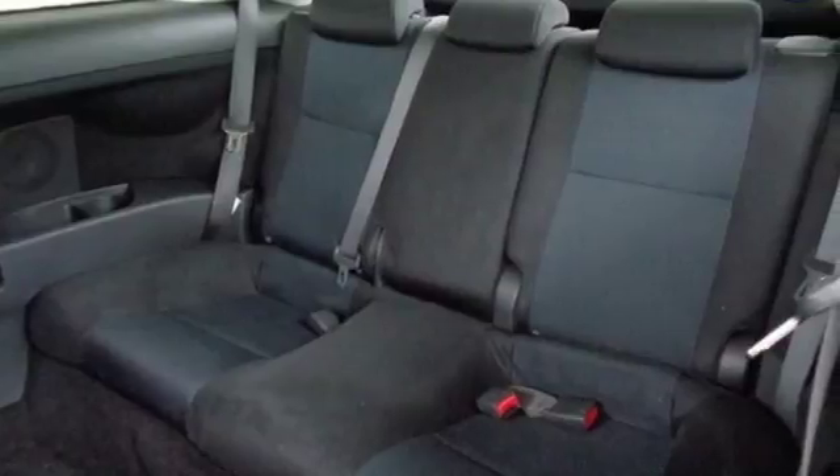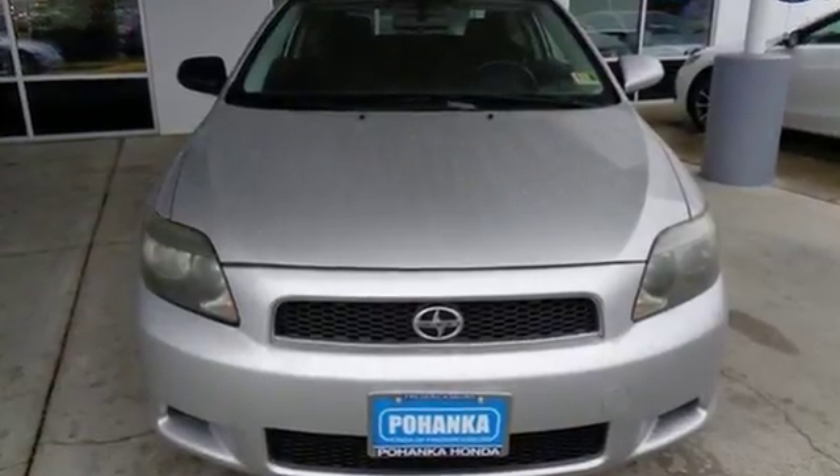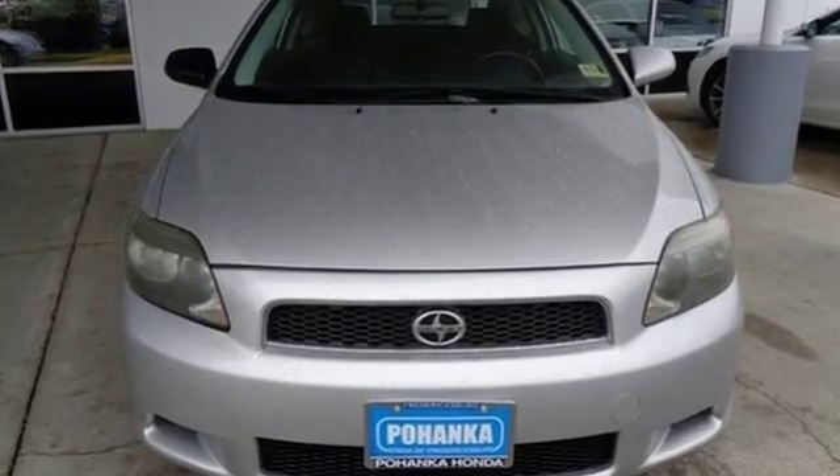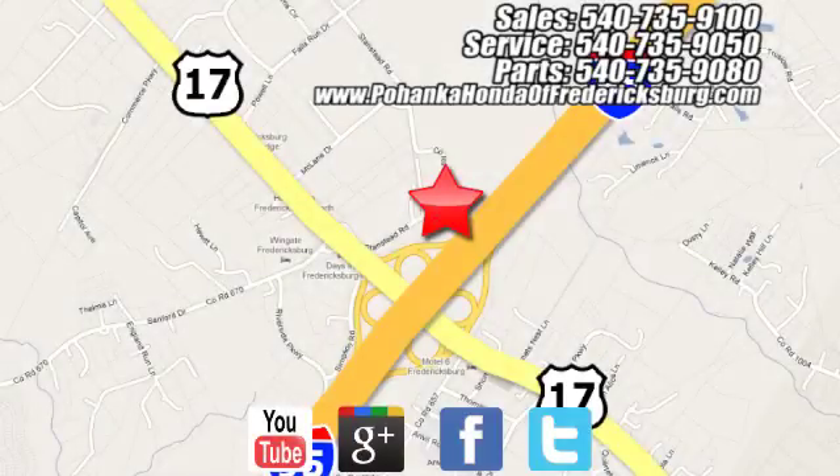Spirit, reliability, and affordability come standard in every Scion. Stop in for a test drive and make it yours today. Pohenka Honda of Fredericksburg is a great place to buy a car, conveniently located at 60 South Gateway Drive in Fredericksburg.